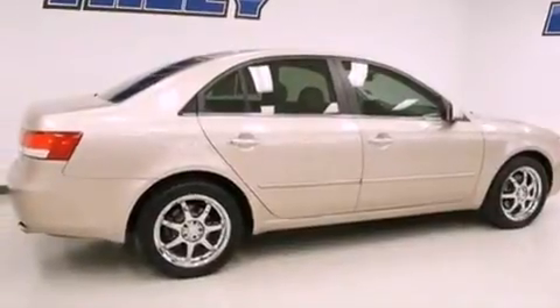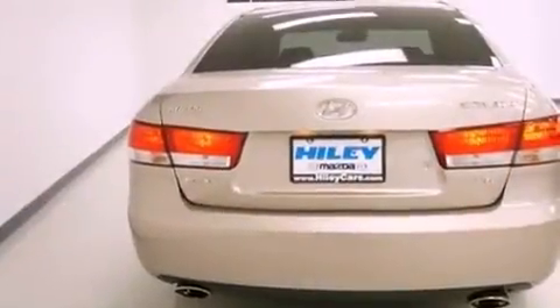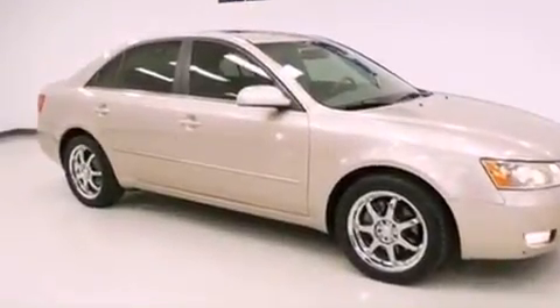Features include traction control and stability control systems, heated side view mirrors, a keyless entry system, a leather-wrapped steering wheel, performance tires, a security system, fog lamps, an anti-lock braking system, and aluminum wheels.